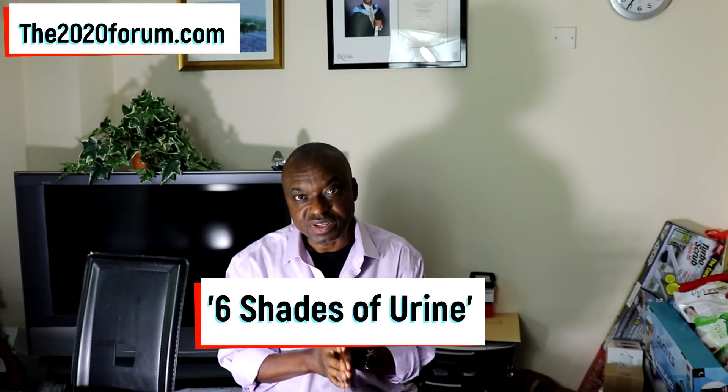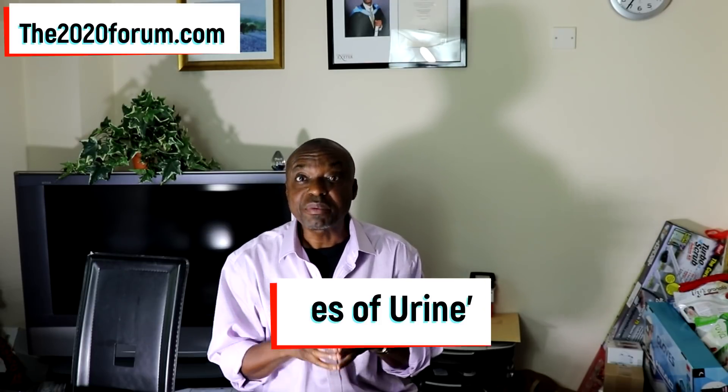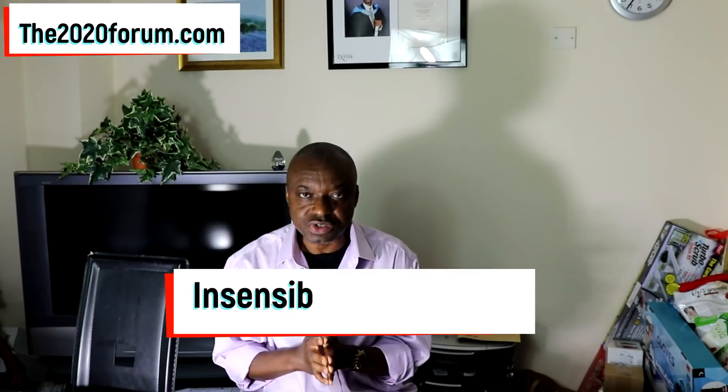I call it the six shades of urine. I'll be presenting that tool to you very shortly. But before I do that, I want to talk to you about a physiological phenomenon called insensible water loss.